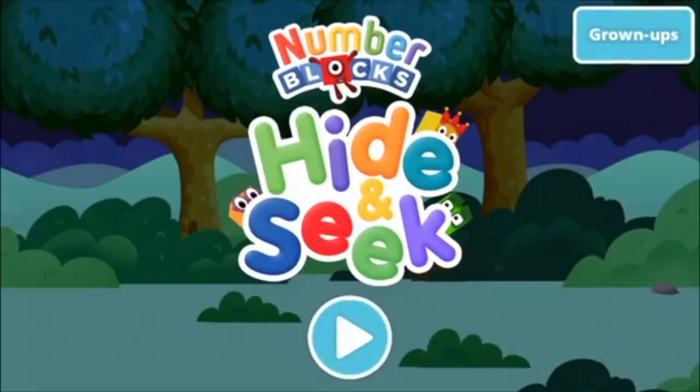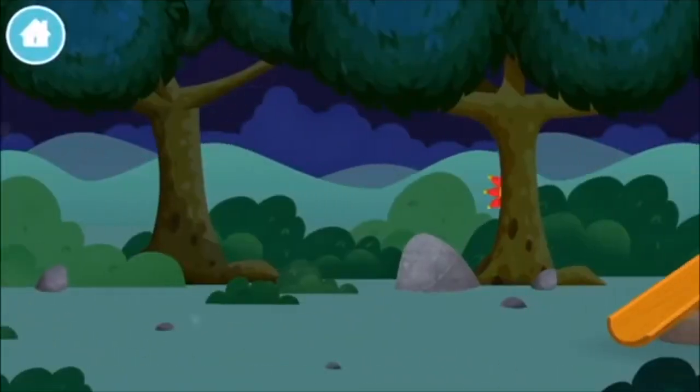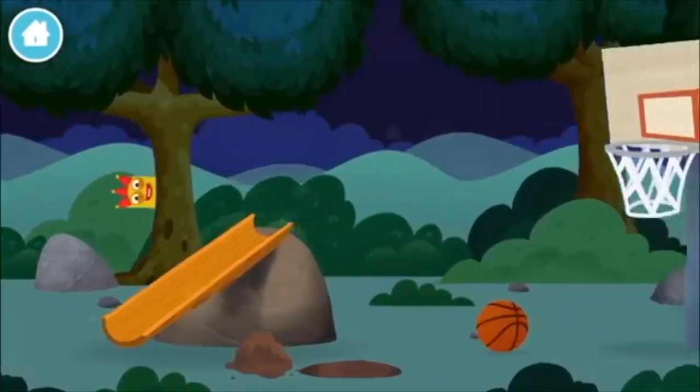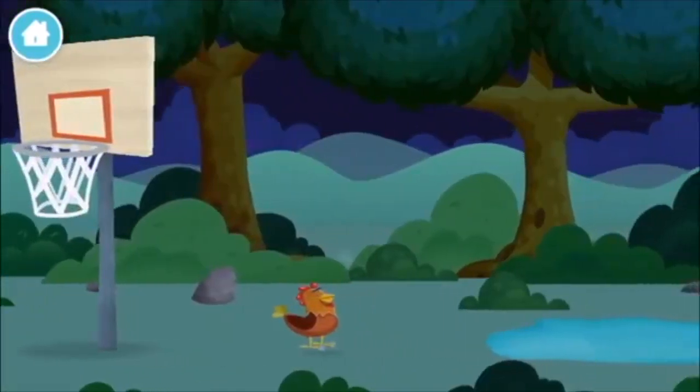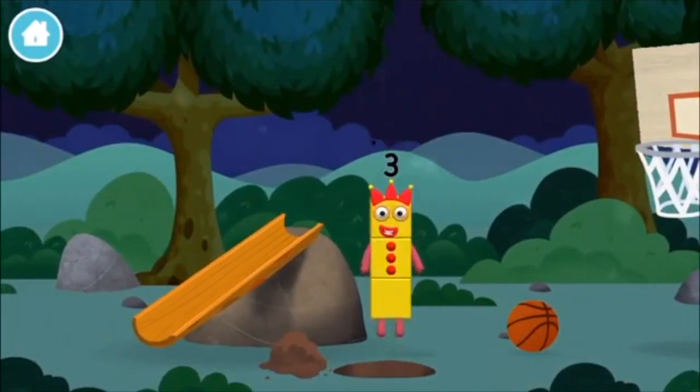Number blocks hide and seek, let's go! Can you find a number block hiding in the trees? You found a number block!